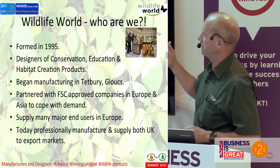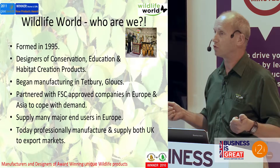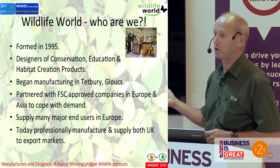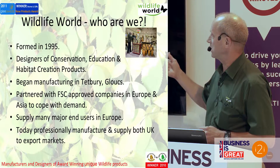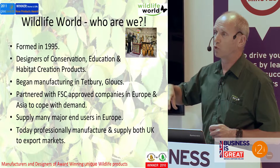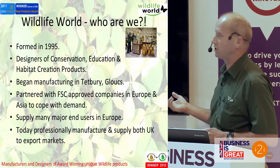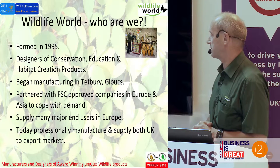So a little bit about us. We design conservation, education and habitat creation products — it's about setting up environments. You'll maybe be aware there's a world shortage of bees, and that's a big thing for us — to help educate people about why there's a shortage of bees and what people can do about it. We began manufacturing in Tetbury in Gloucestershire — there's a great source of wood, that's why we started there. We've got a couple of sites in the UK now, and we've partnered with FSC — the Forestry Stewardship Commission — which relates to wood that has been grown ethically. We've linked up with suppliers outside of the UK in Europe and Asia, and we supply end users in both the UK, Europe, and now into America, manufacturing to professional standards.